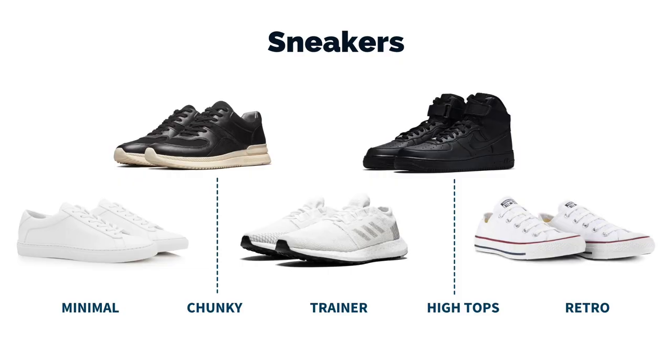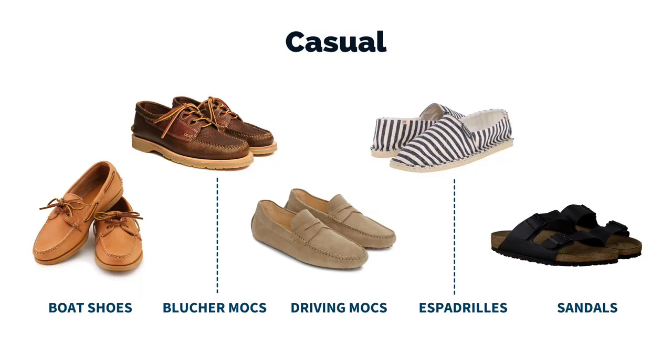First, we have sneakers. Under the umbrella of sneakers, you have your minimal sneakers, your chunky sneakers, your trainers, your high tops, and then a whole array of retro sneakers. After sneakers, we have a bunch of miscellaneous casual shoes that aren't sneakers but they're still very casual — for example, boat shoes, blucher mocks, driving mocks, espadrilles, and any kind of sandal.